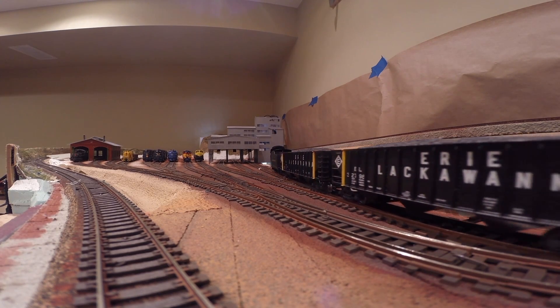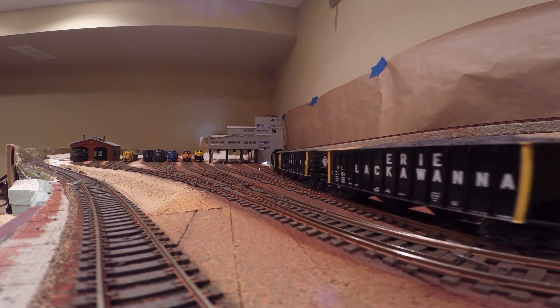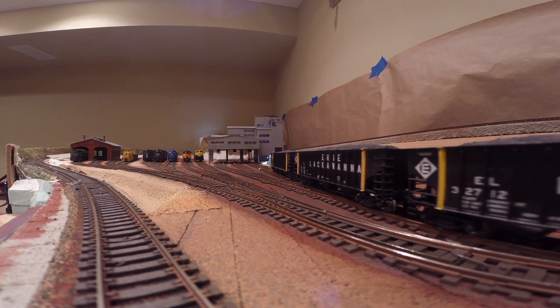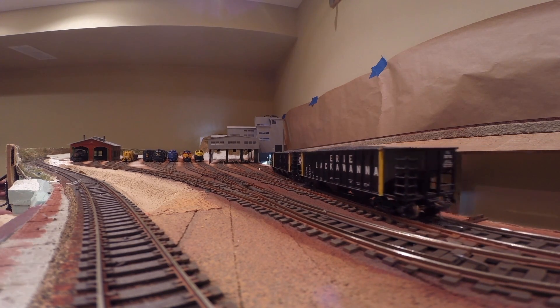With the main yard back in place, I turned to making the entrance as hidden as possible. The coal facility was still there in the way of the entrance track, so the answer was to make the entrance through the building.